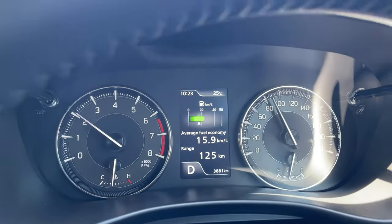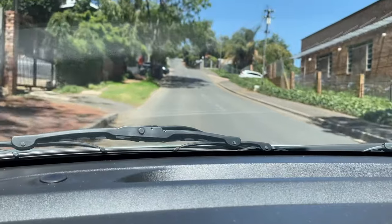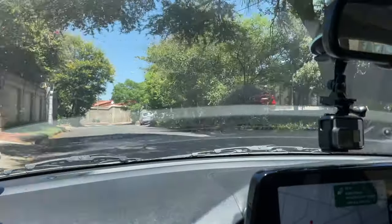Let me try out the acceleration — it does make some noise when you push it. It feels like I could run faster, but that means it's good on gas. If it's not super responsive on acceleration, it's definitely efficient. Let's head to the hill for the hill test.